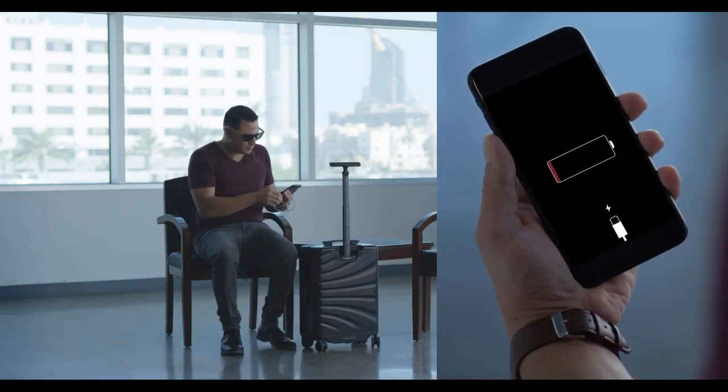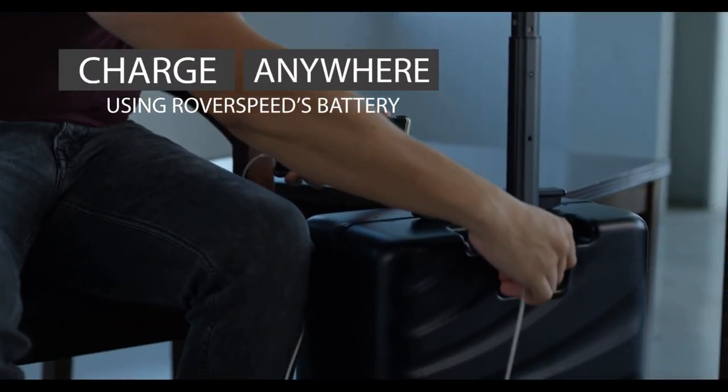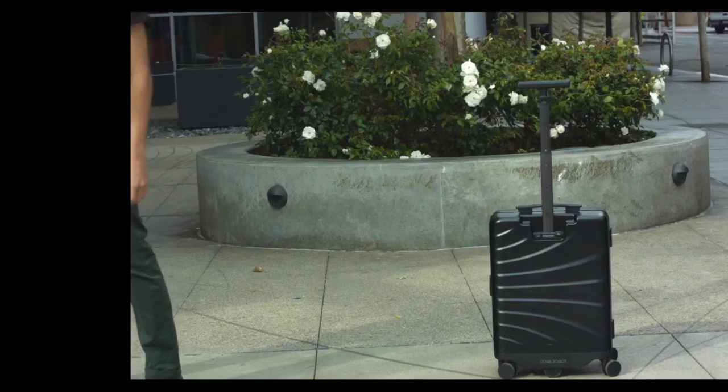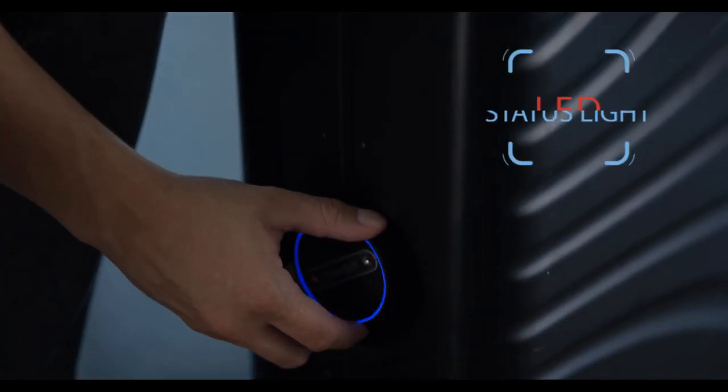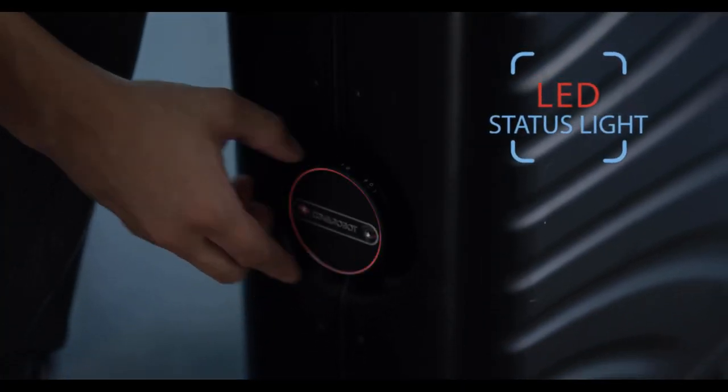The power from the Rover Speed's battery allows you to plug in your devices anywhere at any time. Use the app to lock or unlock your device, and LED lights indicate the status.